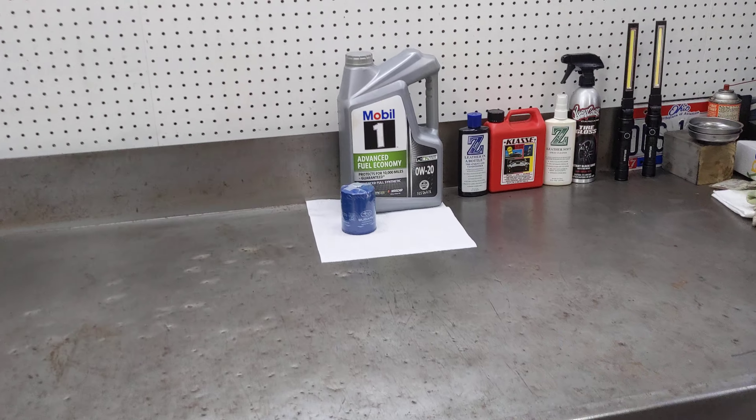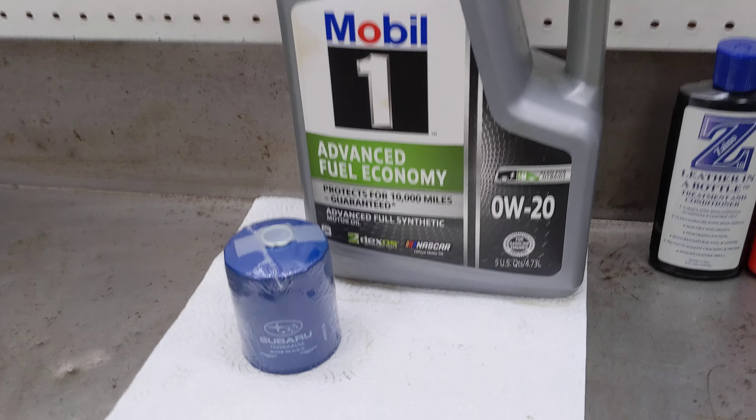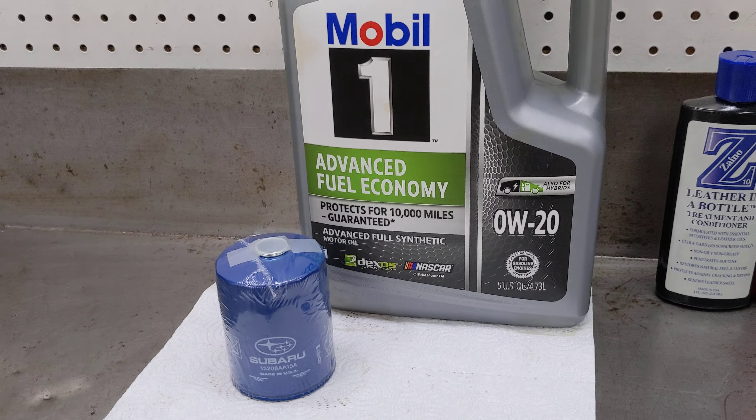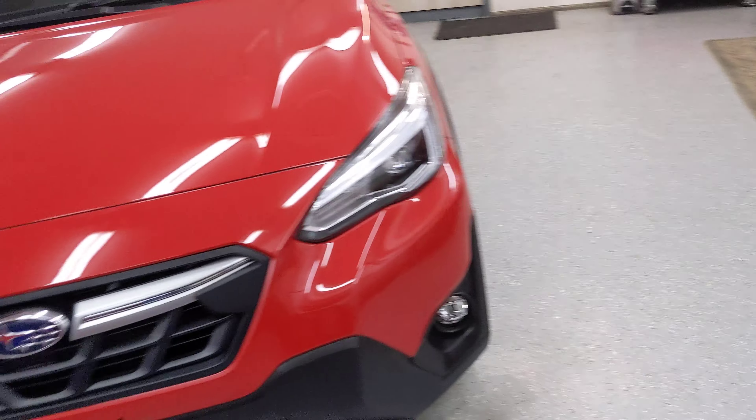The oil's been changed one time at 5,600 miles. It's probably close to being due, so I think I'm going to change the oil.